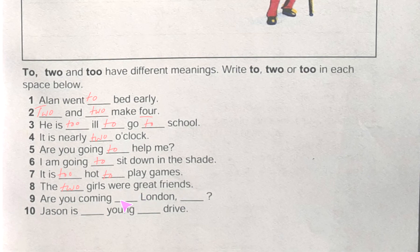Number nine: 'Are you coming to London? Comma blank then question mark.' Here we put 'too' because 'to' is already showing direction earlier, and 'too' means 'also'. Number ten: 'Jason is blank young blank drive.' Jason is too young — 'too' means more than enough — to drive.